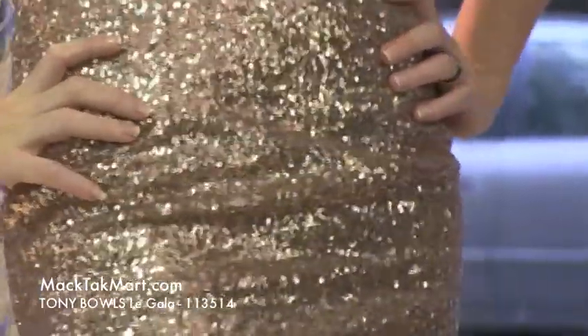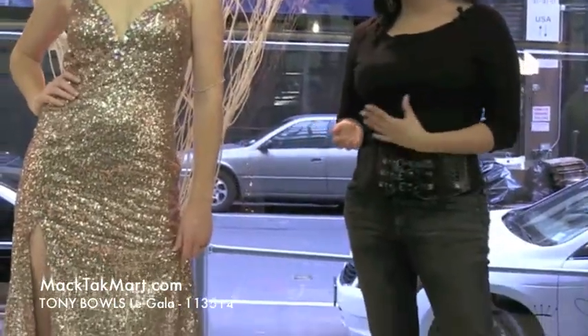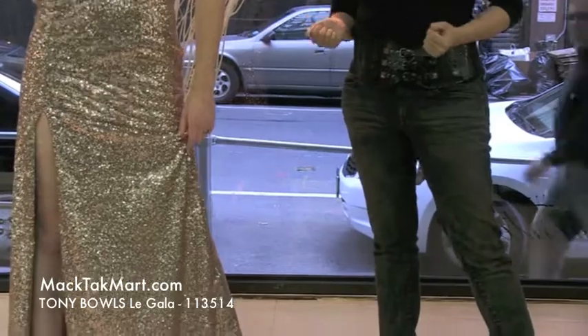The décolleté is encrusted with crystal as well. I'm going to talk about the detailing, the accessories, what we picked for this beautiful dress here, the Tony Balls collection.